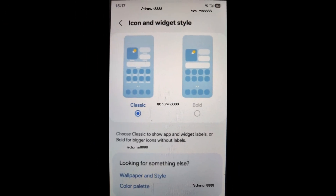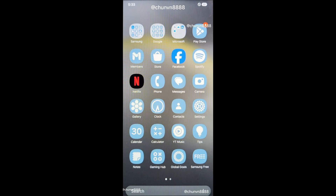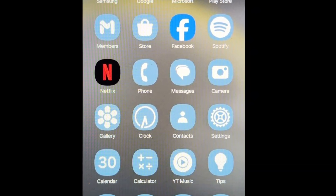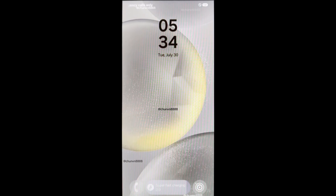The One UI launcher will undergo several changes with One UI 7. Samsung will allow you to disable labels for app icons and widgets on the home screen and app drawer. Additionally, Samsung is updating the icons for its proprietary apps, though this change has not been well received. There are also some improvements coming to the lock screen.